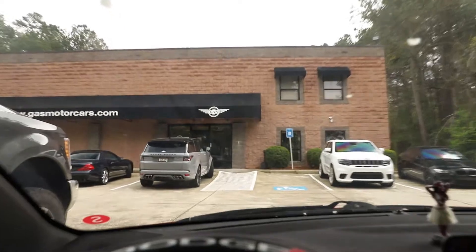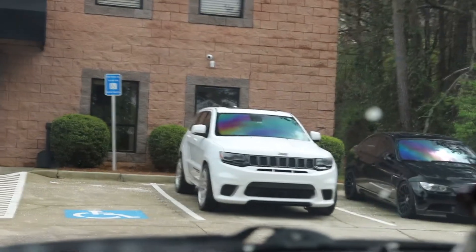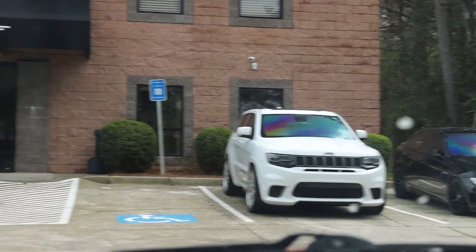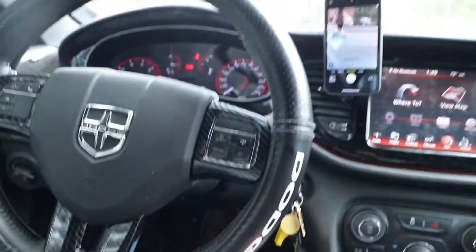Alright, well that was Gas Motorcars — pretty cool. If they ever get anything crazy in, we've got to come back and check it out. But that Trackhawk is nasty, and so is the SVR. Thanks for sticking with me — time to edit some photos when we get home and post them on the Instagram.